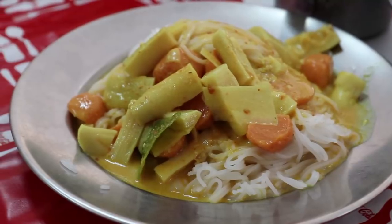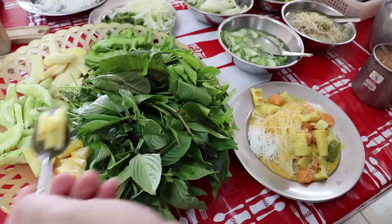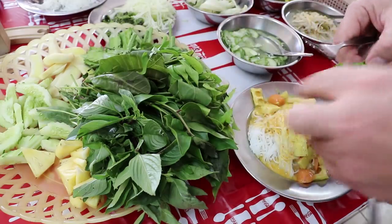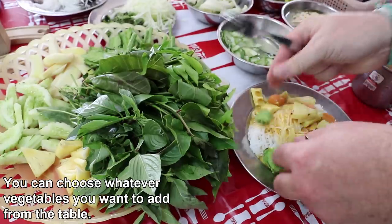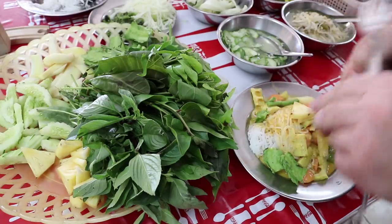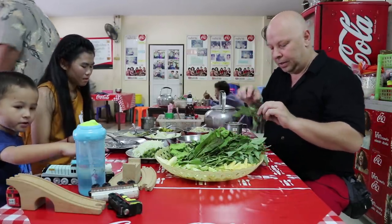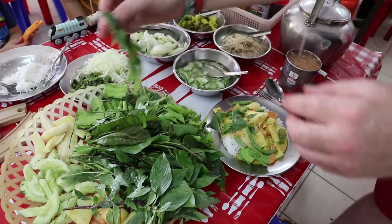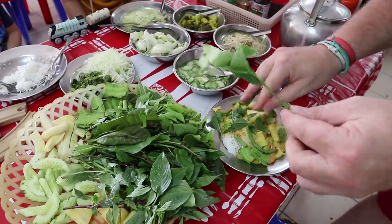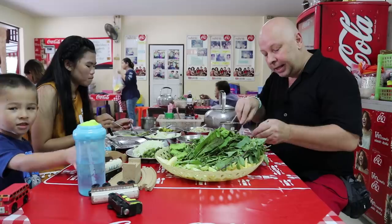I've got my Kanom Jin there — looks very tasty. I'm going to start by adding some pineapple to it, then get some wing beans and some long beans, break them up and put them in. I'm going to get some basil — a few basil leaves on there. And some of this vegetable — don't know the name but I do like it. It's got kind of a minty flavour. And then I'm going to mix them all up.